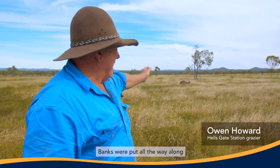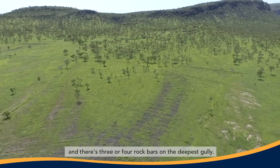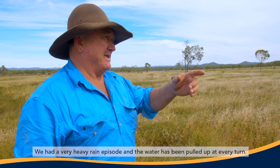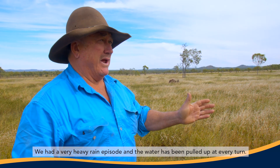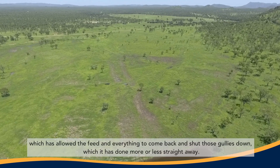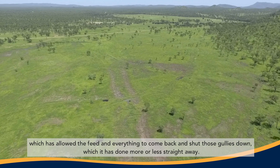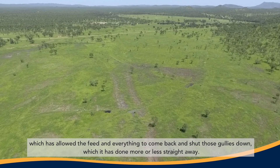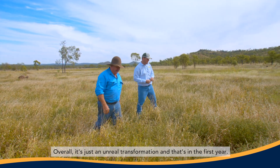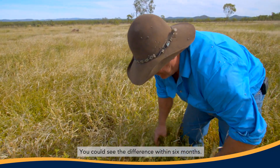The banks were put all the way along and there are three or four rock bars on the deepest gully. We had a very heavy rain episode and the water was pulled up at every turn, which got the water to spread across the paddock. That allowed the feed to come back and shut those gullies down, more or less straight away. Overall it's just an unreal transformation — and that's in the first year. You can see the difference within six months.